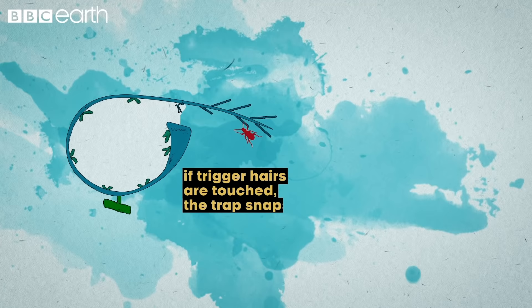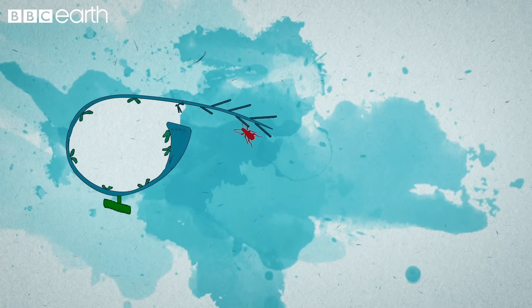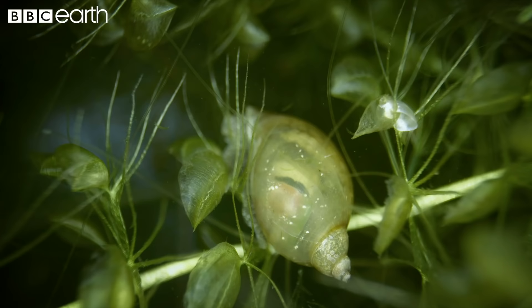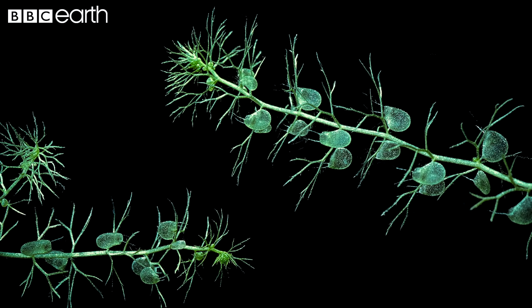If trigger hairs around the opening to the bladder are touched, the trap snaps open. The difference in pressure causes water around the trap to be sucked into it at high speed, carrying nearby prey along with it. Though these traps are small, this reaction is so powerful it occurs at over 600 times the force of gravity.